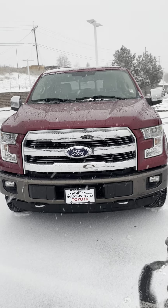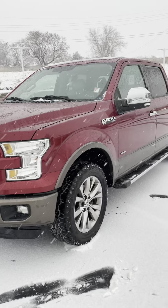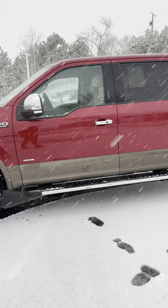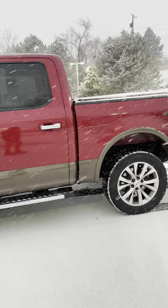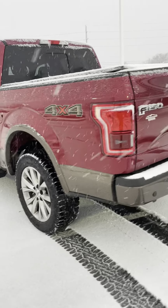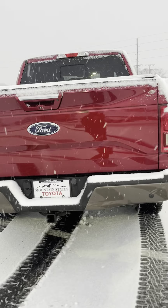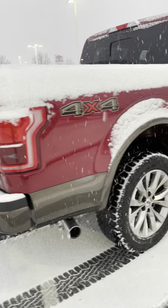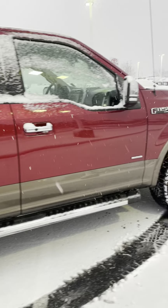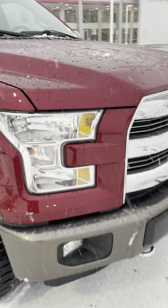Aloha! I'm looking at the 2015 F-150. Quick little video of this thing. The condition is really good so far, it looks like. Let's get an in-depth close look.